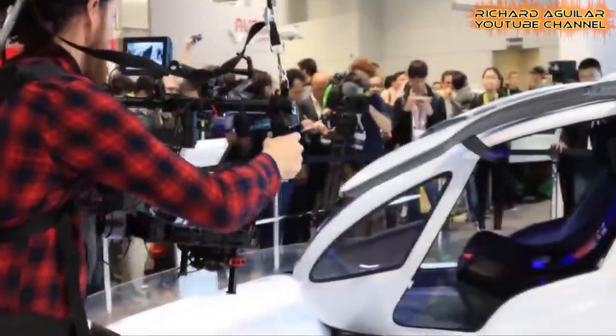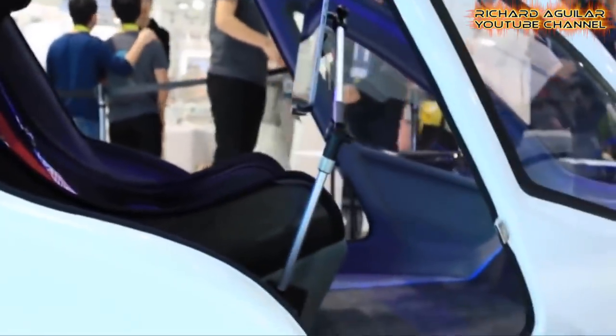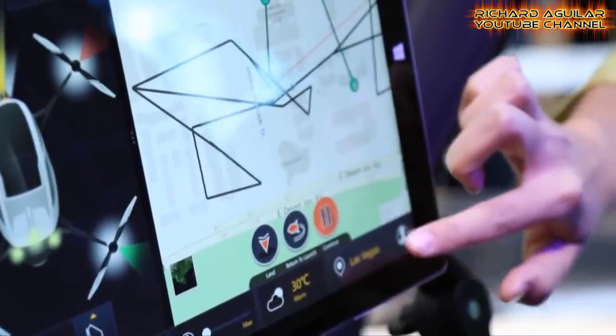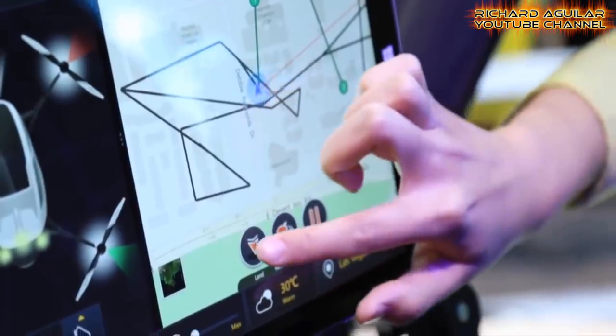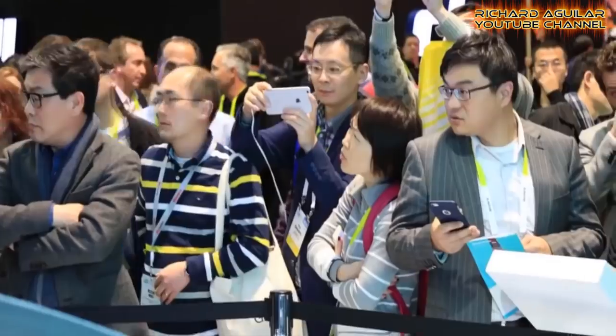A Chinese company unveiled the world's first passenger-carrying drone at the Consumer Electronics Show in Las Vegas. The EHang 184, a car-sized aircraft that weighs 220 kg, is powered by electricity and capable of carrying 120 kg per person for 23 minutes, according to its maker.